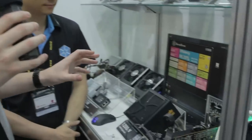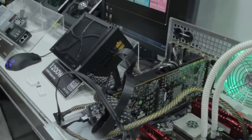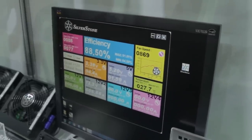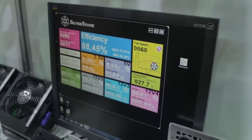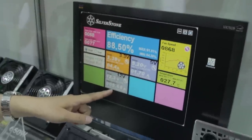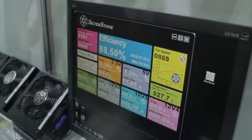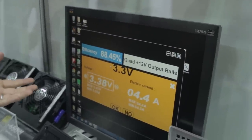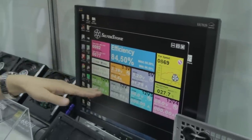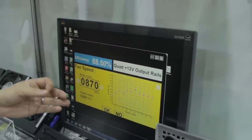Back at the Silverstone booth, they have a digital power supply in their Zeus series — 1200 watts, 80 Plus Platinum, and something more interesting: it's fully digital. Through the software interface, this power supply can switch between single rail and quad rail — you just click and it becomes single rail, or click quad and all four 12V rails show up. Because it's digitally controlled, you can fine-tune each individual rail, like the 3.3V — lowering or increasing it and hitting OK to apply the setting across all rails. There's also a fan control interface.